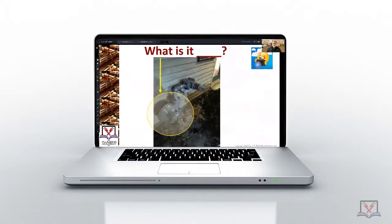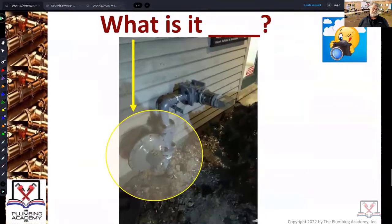What is it? It's actually a picture after a car jumped a curb and literally cleaned off the whole contraption right off the building. That's another story for another time.